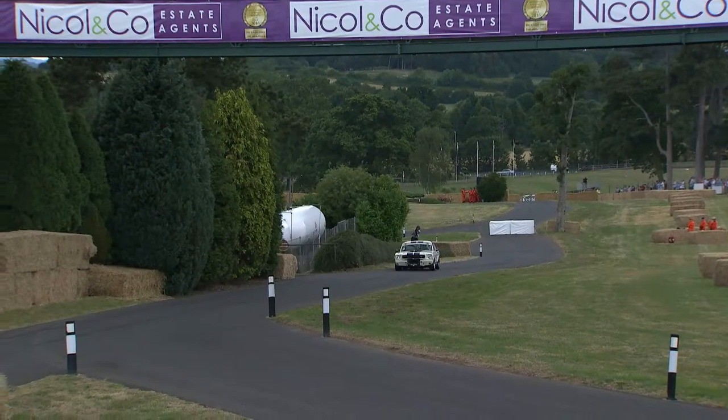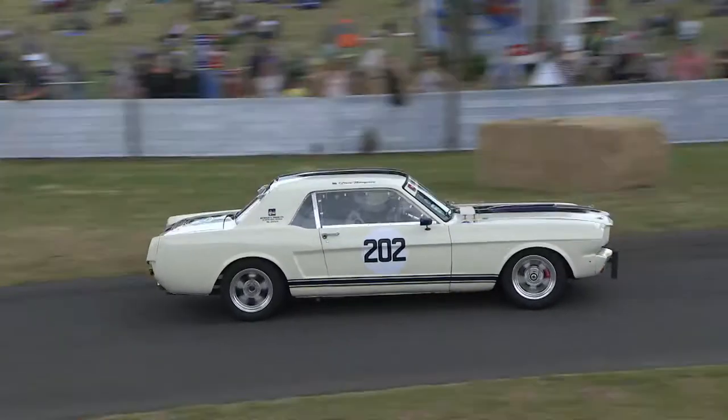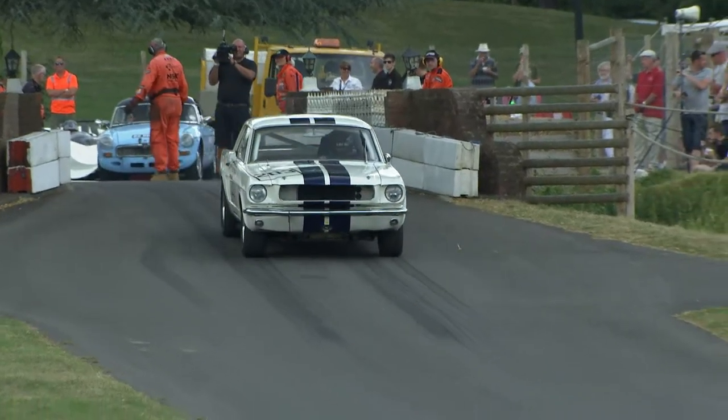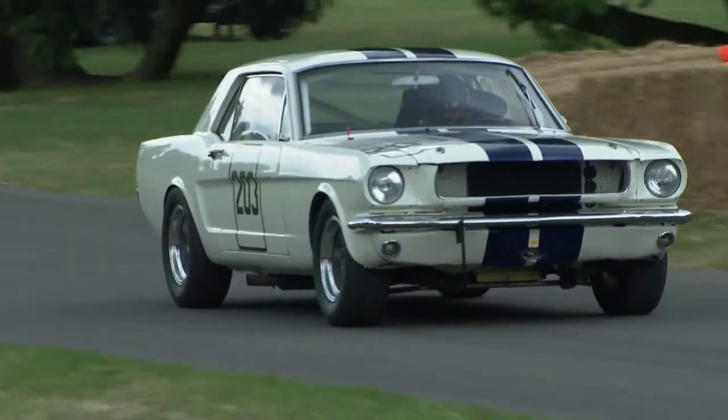Here's one of the Mustangs — wags his tail, might have cost him a tenth or so. 2.02 on his way up.